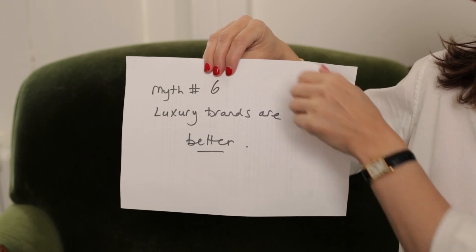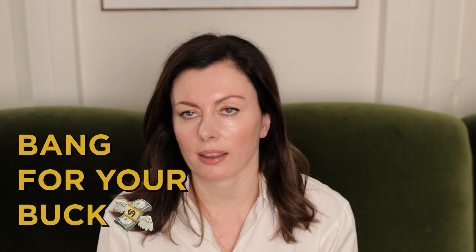Myth number six: luxury brands are better. The continued success of certain expensive brands with relatively little science to back them up shows that consumers do, to some extent, relate price point to performance — but hopefully that's happening less and less. With a platform like mine, I hope you're learning the importance of understanding what's in a product, how much of that ingredient is in a product, and what combination of ingredients are in there. That way you can make informed choices and smart investments when it comes to the active side of your skincare, since that really is the area where you'll get the most bang for your buck.